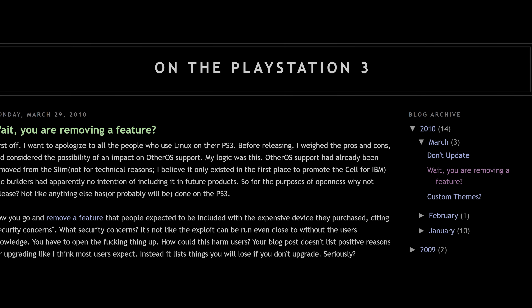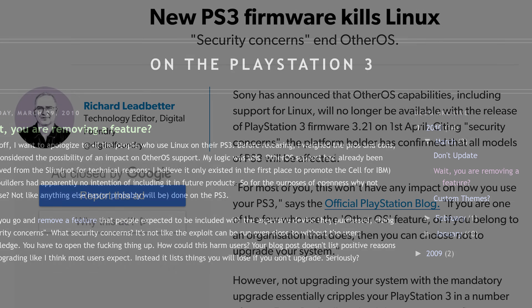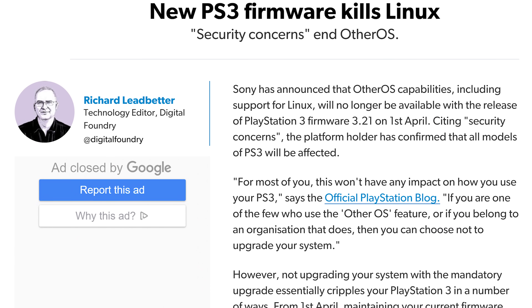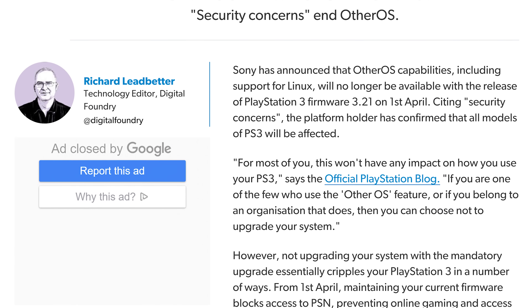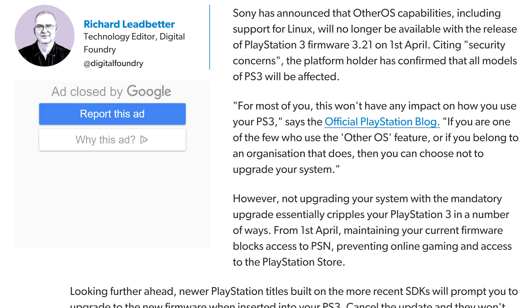What if some exploit was left wide open in OtherOS that compromised the hypervisor? On April 1st, 2010, Sony released firmware 3.21. Their response was to completely remove OtherOS from the firmware.